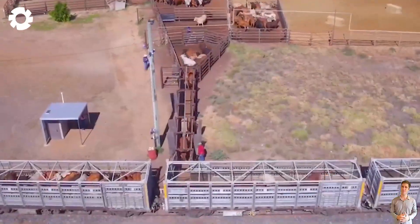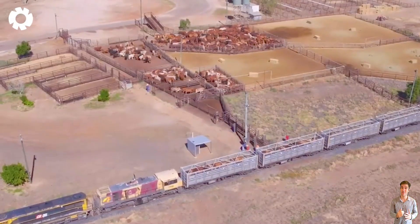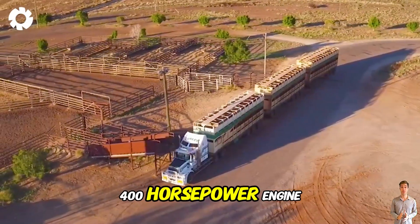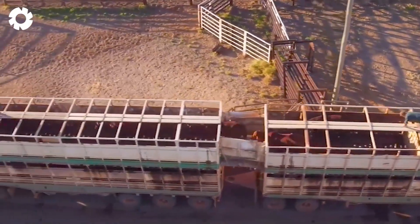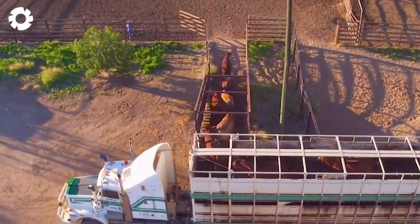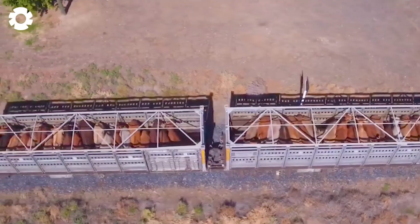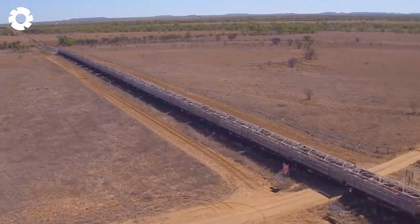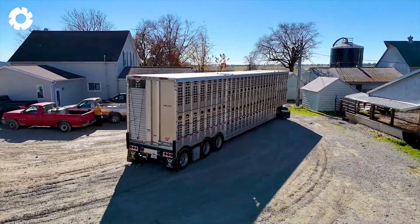The transportation of livestock to the fields via a specialized vehicle runs smoothly and safely, thanks to its powerful 400-horsepower engine. Experts closely monitor the journey, ensuring the cattle are well cared for. Upon arrival, the herd is released, exploring their new environment, ready to begin a fresh life on lush green fields.